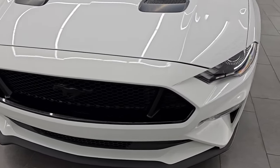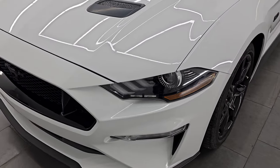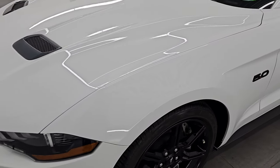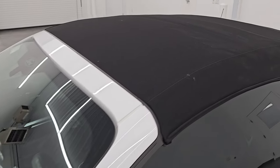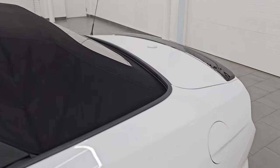Super clean all the way around, and here's what I'm going to do in this video: go all the way around, inside, start it up, take a look under the hood, take the top down, show you all the options, and give you the most accurate representation that I can of the vehicle.